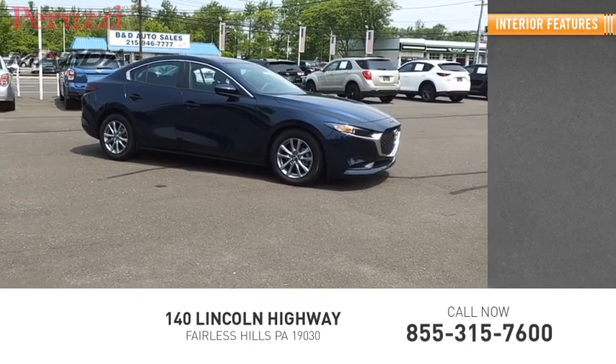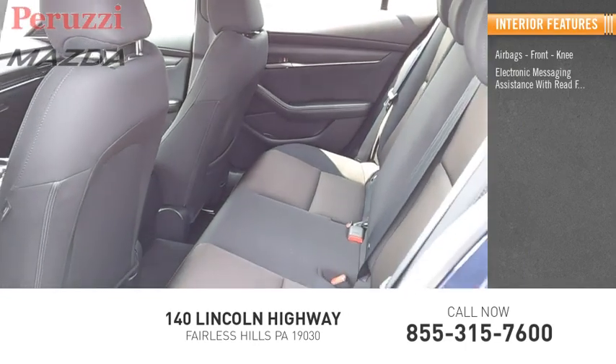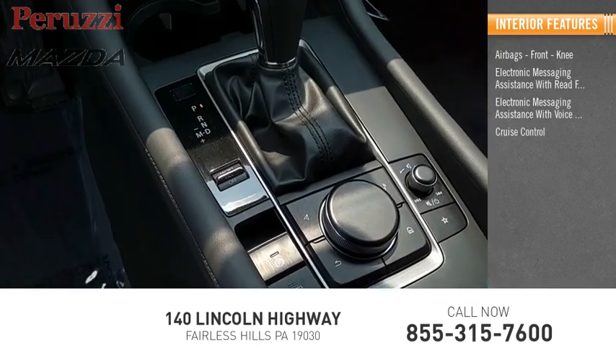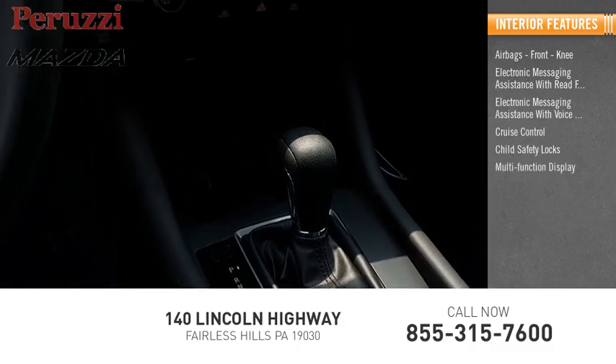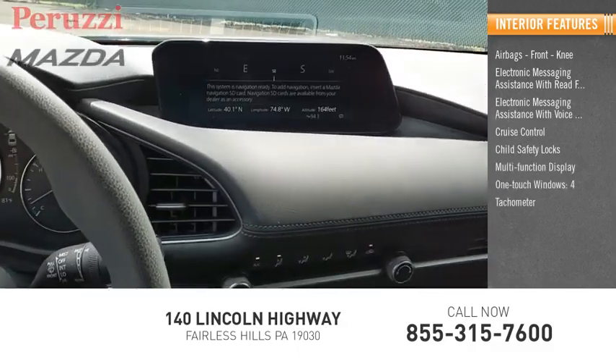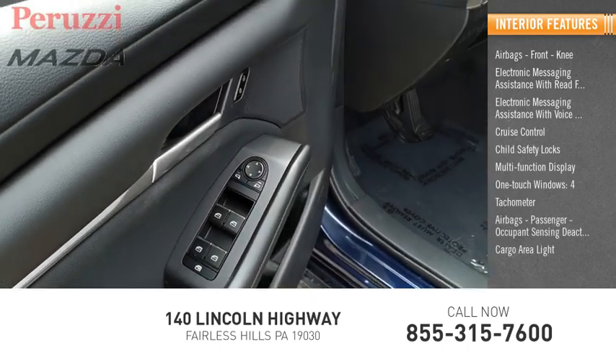Inside you'll find airbags, front knee, electronic messaging assistance with read function, electronic messaging assistance with voice recognition, cruise control, child safety locks, multifunction display, one-touch windows, four airbags, tachometer, passenger occupant sensing deactivation, and cargo area light.